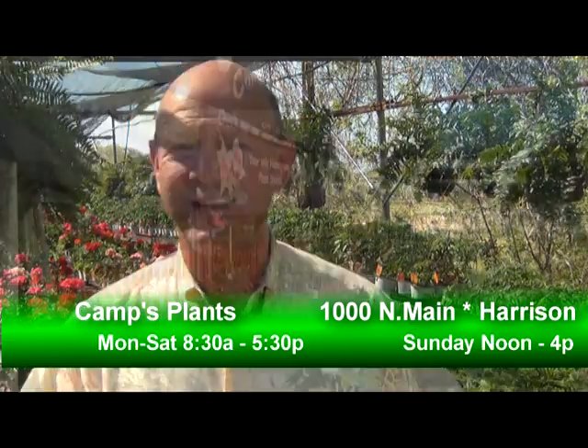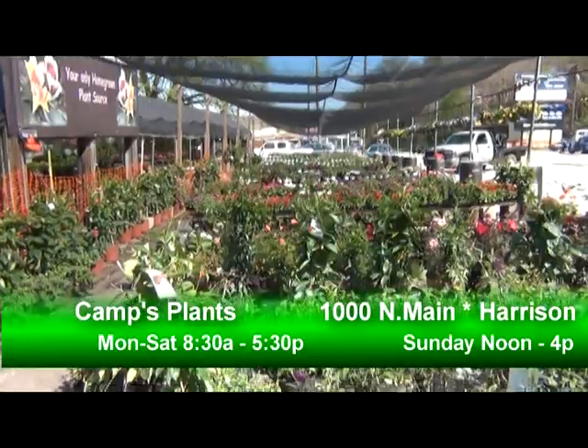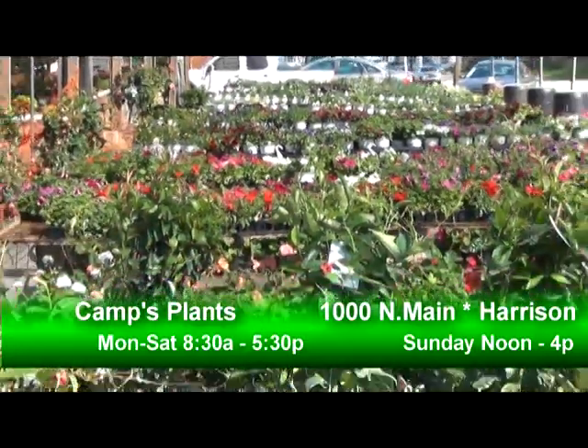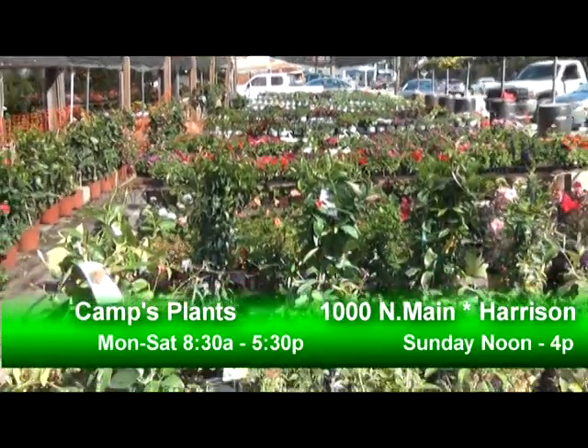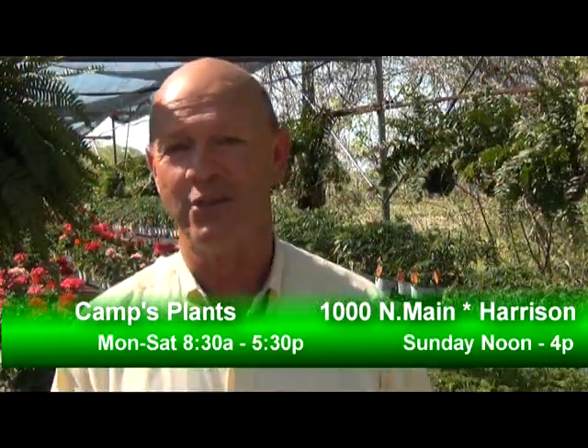Welcome to Camp's Plants here on Main Street in Harrison. Finally spring is here — we've waited long enough and Camp's Plants is ready for you. They've had multiple truckloads of plants coming in this week, and it looks like spring and summer temperatures are here as well.